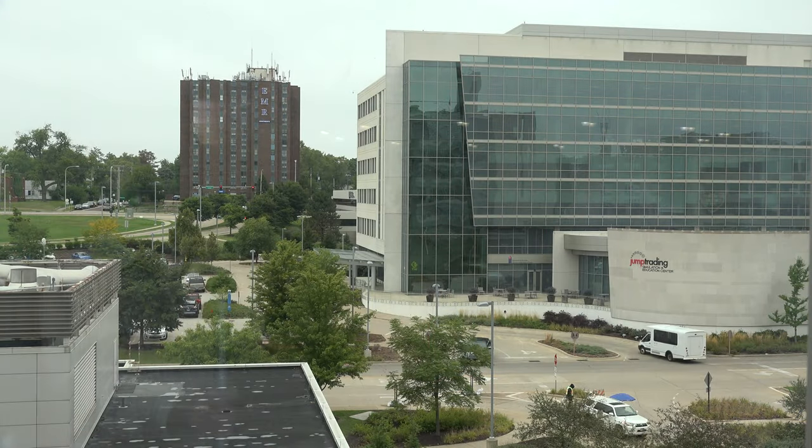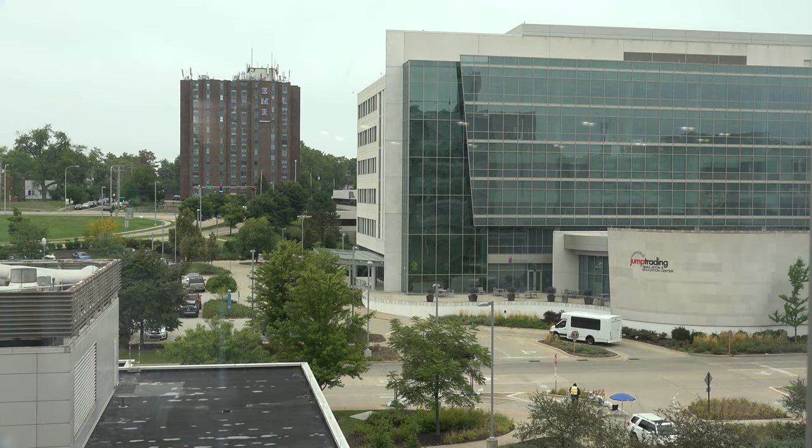At the JUMP simulation center we also do monthly brain cutting sessions, a brain death simulation course, and some residents actually choose to become brain death simulation educators as well.